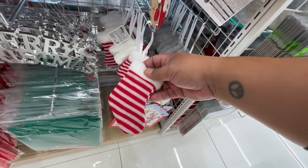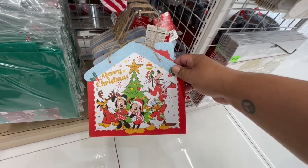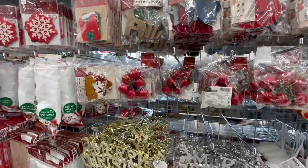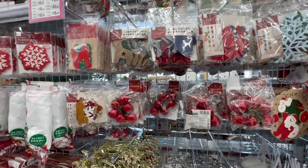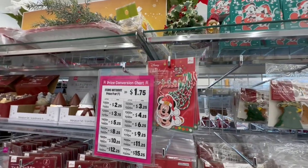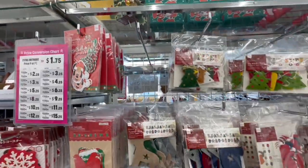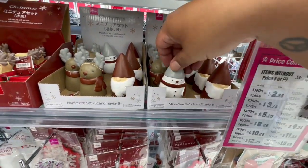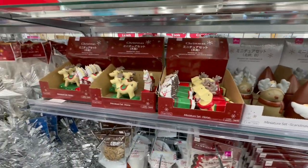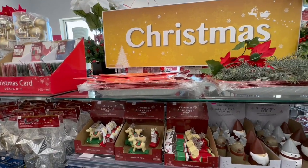Oh look at these cute little stockings! This is so cute for $1.75 — not bad. Merry Christmas, and they have little apples — look at those, cute as well. I haven't been here in forever! Oh look, and I did come in because somebody specifically requested me to come back. These are so stinking cute — a little gnome, little snowman, little reindeer, and these cute paper plates — adorable!